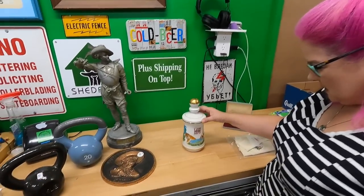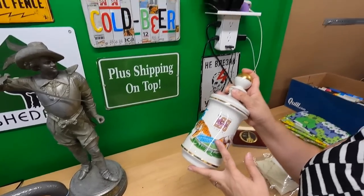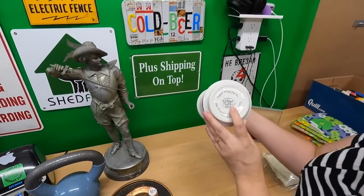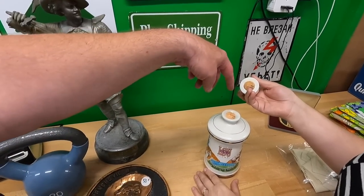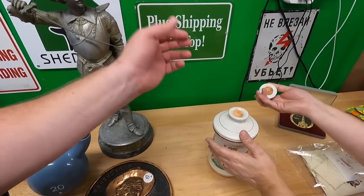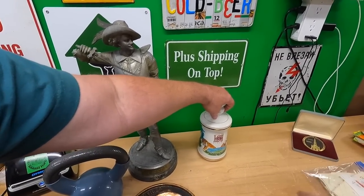We went to a family-run estate sale and got this for ten dollars. It's a 1970 LSU alumni field decanter — probably given out for some donation level. The distillery name is on it; not sure if they're still open. Ours is in really good shape though the cork is broken. A lot of them are missing the little ball on top. We think we can get about 80 bucks for it.